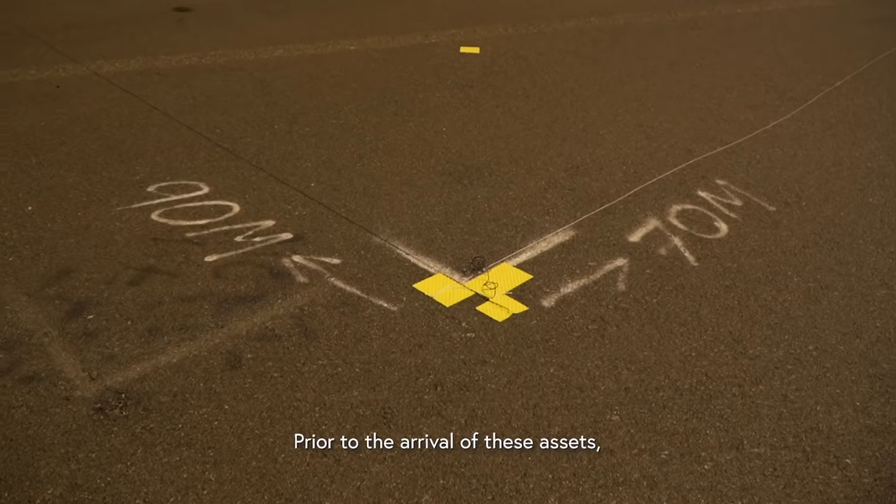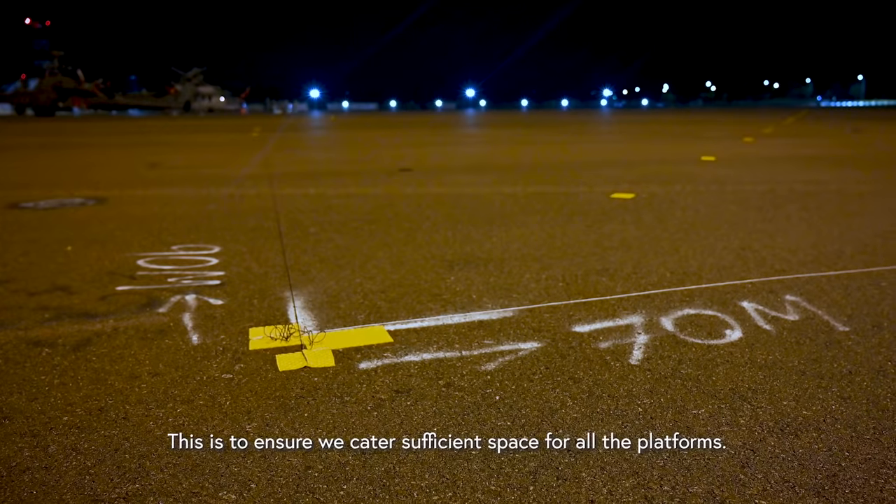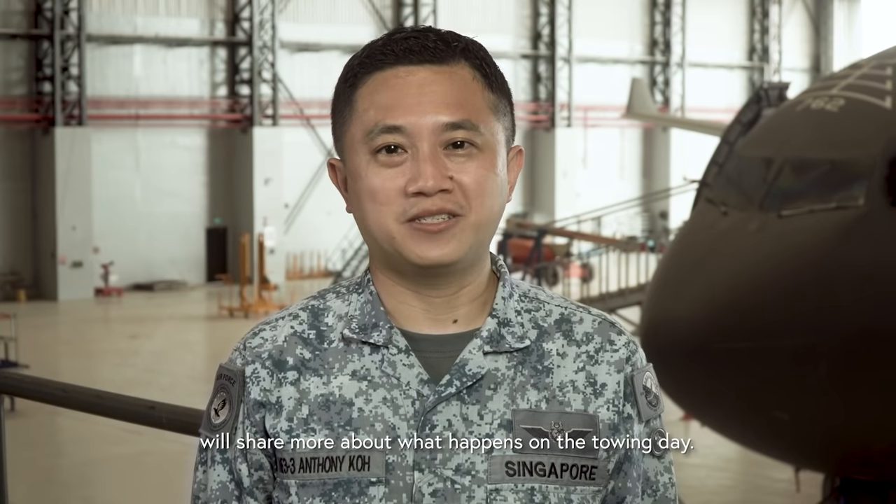Prior to the arrival of these assets, we actually do a placement marking according to their size. This is to ensure we cater sufficient space for all the platforms. For now, my team member Yao Ting will share more about what happens on the towing day.